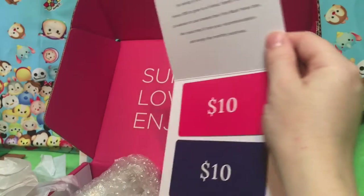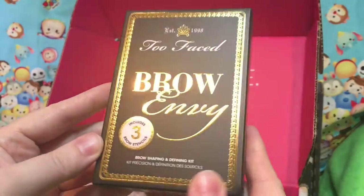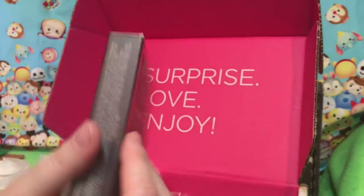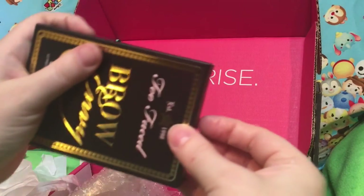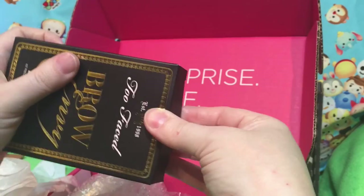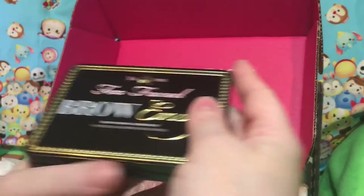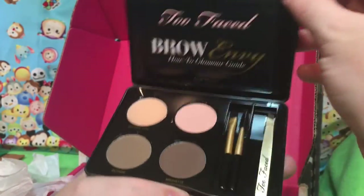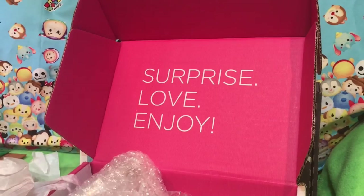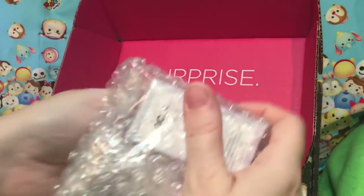Ten dollars to give away. Too Faced Brow Envy with brow stencils — that's good. A stencil is something that you trace. You have these stencils in here and then you can kind of trace it out, which Lord knows I could use. I don't do my brows quite enough, because it hurts.